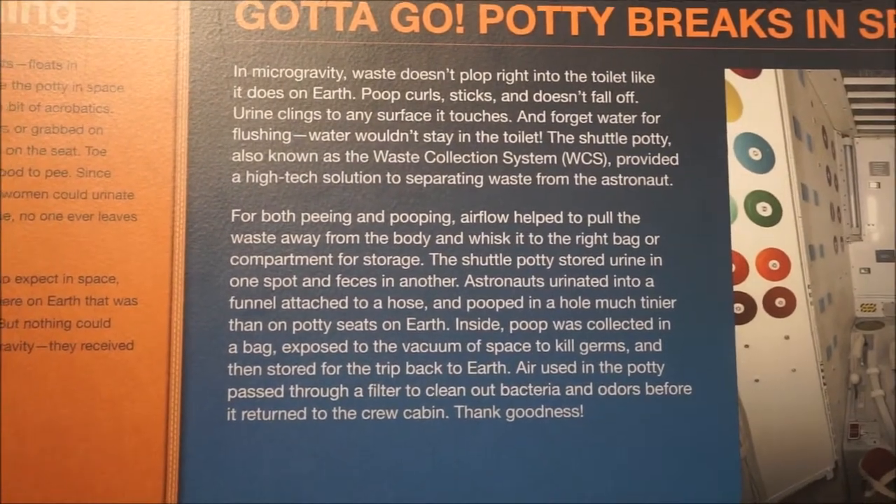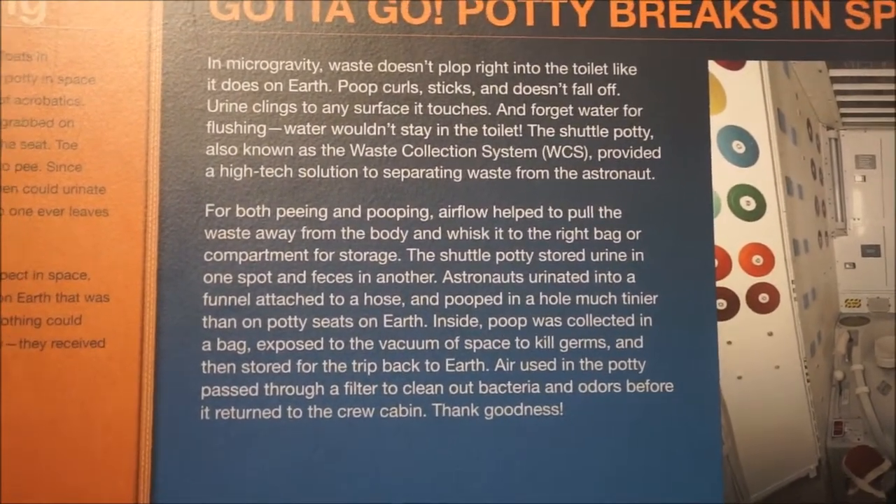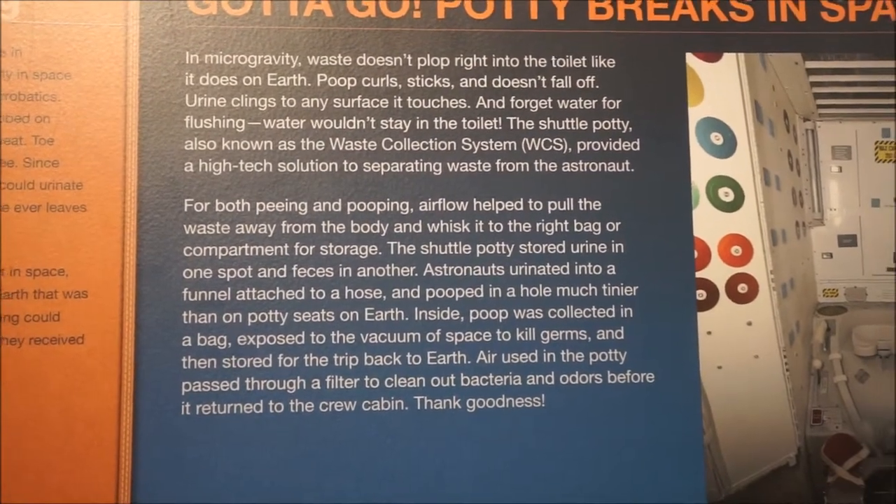Urine clings to any surface it touches, and forget water for flushing — water won't stay in the toilet. It's called the waste collection system.